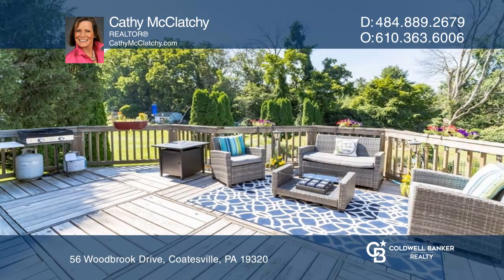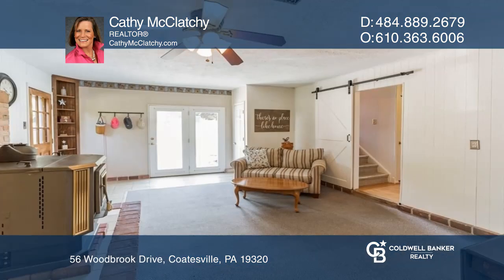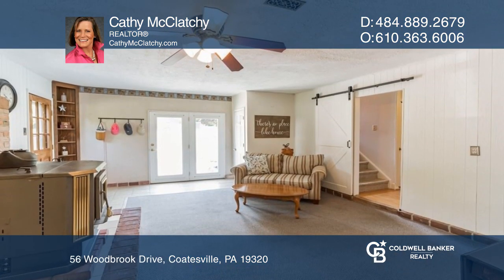Entertain on the expansive deck leading to the inviting pool and a beautiful backyard. There is a second family room with a wood pellet stove on the lower level.